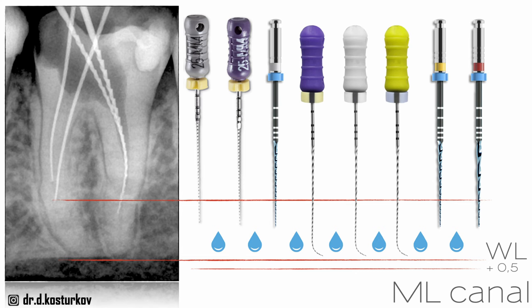After that, for the mesiolingual canal — which you can see in the next image — it turned out to be a bit tricky. I was able to bypass the ledge but not able to go much deeper. I told myself that there was probably a curvature not clearly visible in the preoperative x-ray. So I went through bypassing the ledge again with the gray and purple C file, the same protocol, and the white file from the Rotate system. Then I went back to a purple K file, which is a bit more flexible and pre-curved, and I was able to reach the full working length.